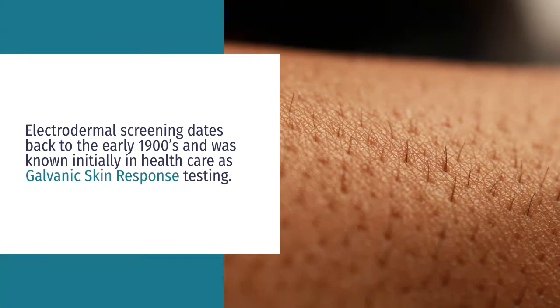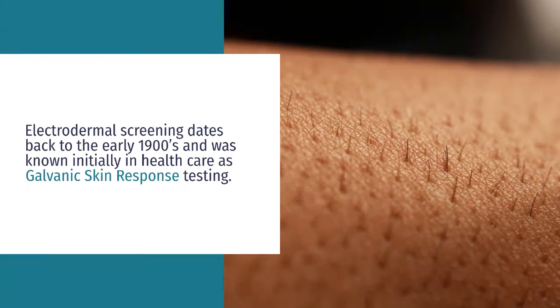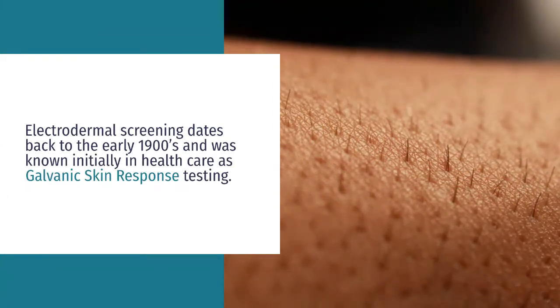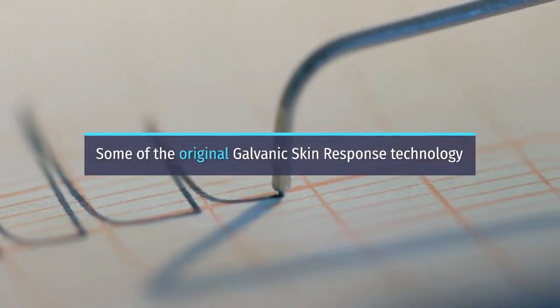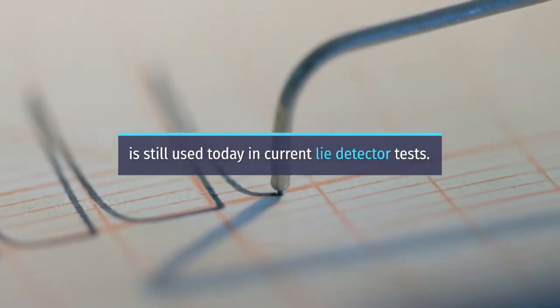Electrodermal screening dates back to the early 1900s and was known initially in healthcare as galvanic skin response testing. Some of the original galvanic skin response technology is still used today in current lie detector tests.